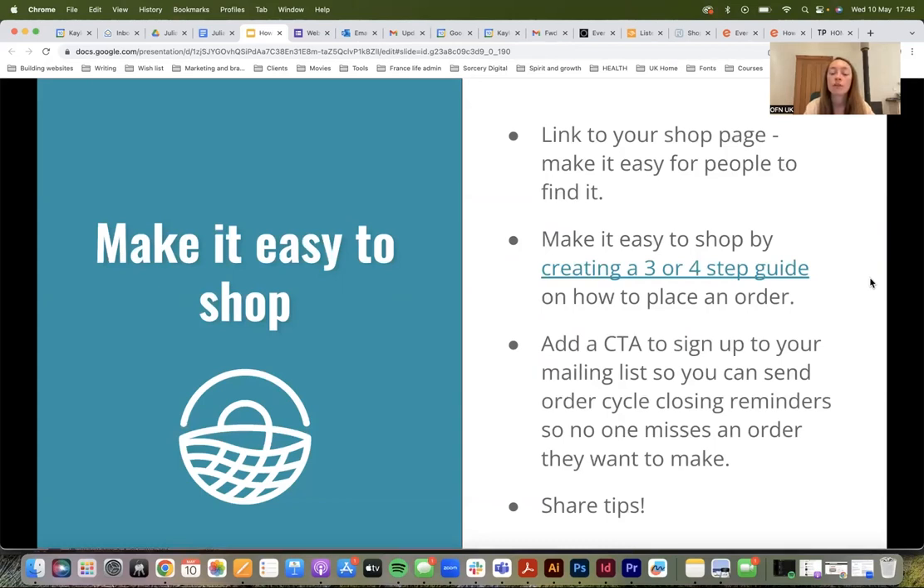If you do have an online shop, share the link to your shop page in all of the places where your customers interact with you — whether that's on your social media accounts, on your website, or on your newsletter.